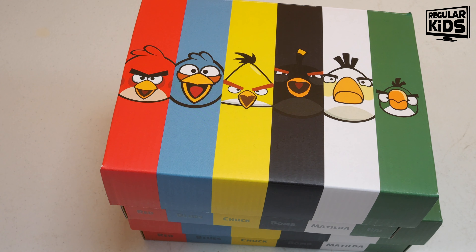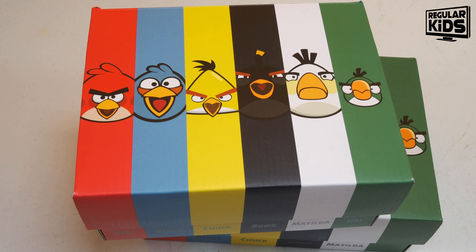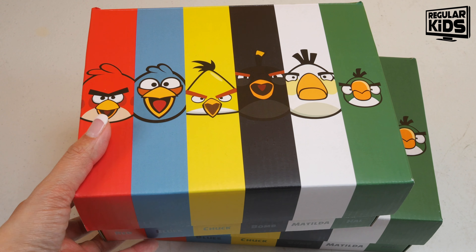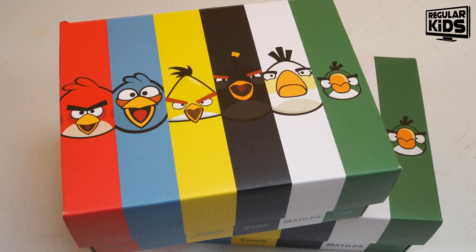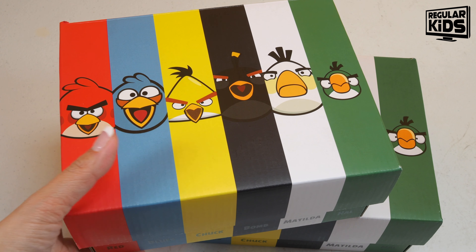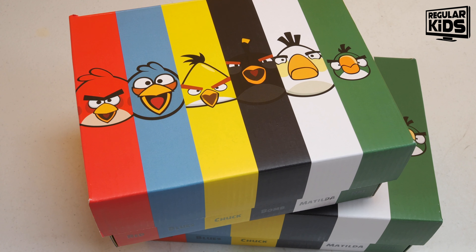Hello everybody, welcome back to our channel. Welcome to the new subscribers and welcome to the people that have been here for a while. We're back with another shoe haul — dad got the boys the K-Swiss x Angry Birds 10th anniversary limited edition sneaker.